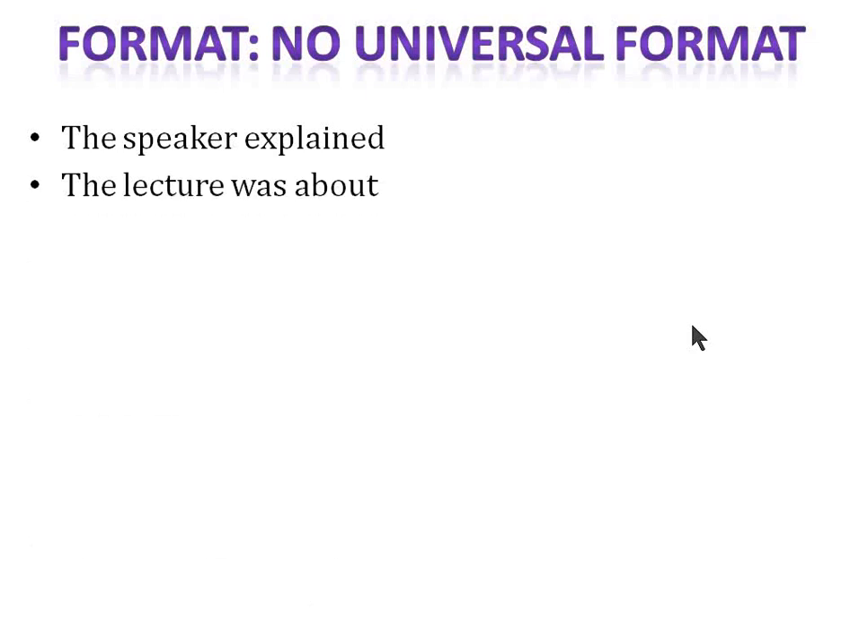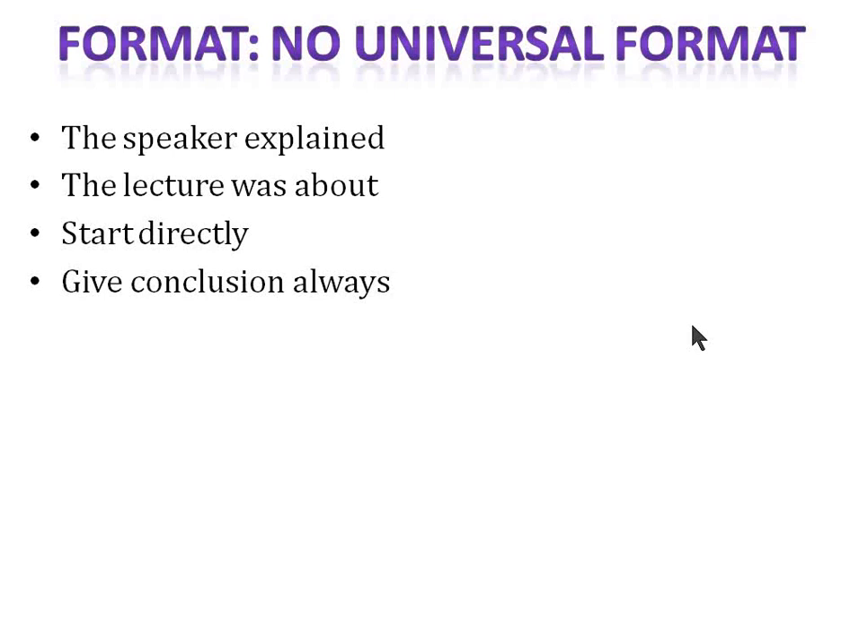Next is the format. There is no universal format for retell lecture, but you can start with 'the speaker explained' or 'the lecture was about.' In the first sentence, talk about the topic: 'The speaker explained related to dolphins' or 'The lecture was related to tigers.' You can also start directly with the content. I always prefer 'the speaker explained' or 'the lecture was about.' And don't forget to give a conclusion at the end — always say 'in conclusion.' If you don't understand the conclusion, just say anything related to the topic or paraphrase the topic again. Always give a short and sweet conclusion.